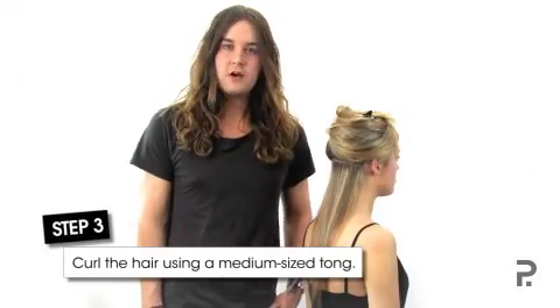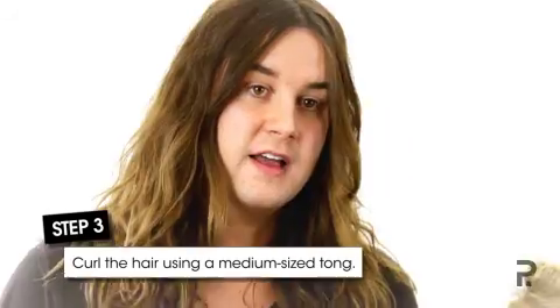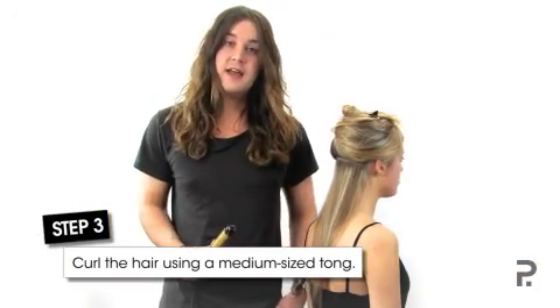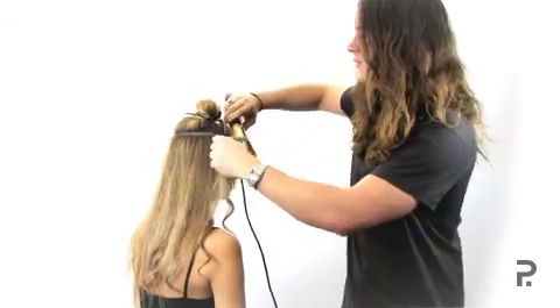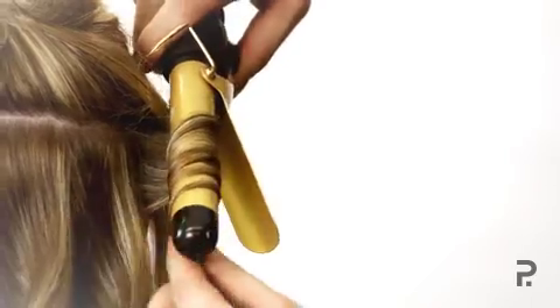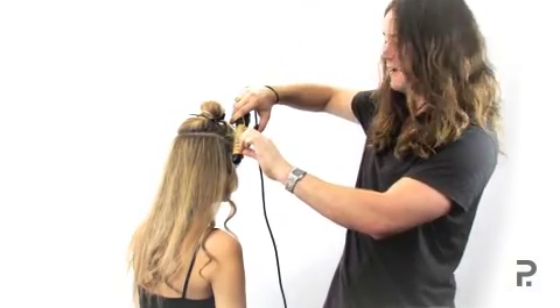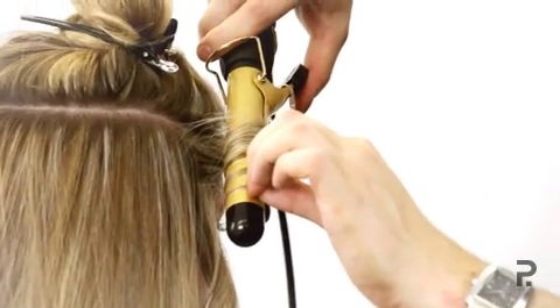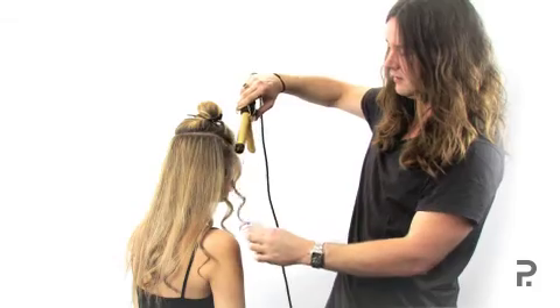Step three is tonguing the hair. We're using a medium-sized tong today to create a medium-sized wave. Because we're dealing with fine hair, we need to curl the hair a little bit tighter than what we want initially in order for it to drop out nicely later on. So wrapping the hair around the roots first, winding all the way towards the ends and holding onto the tip of that hair, winding away from the face. 10 to 15 seconds around the tongs and releasing.